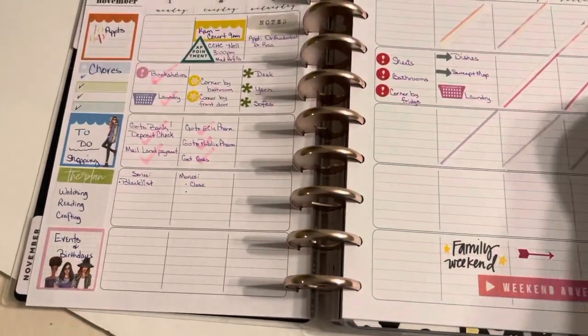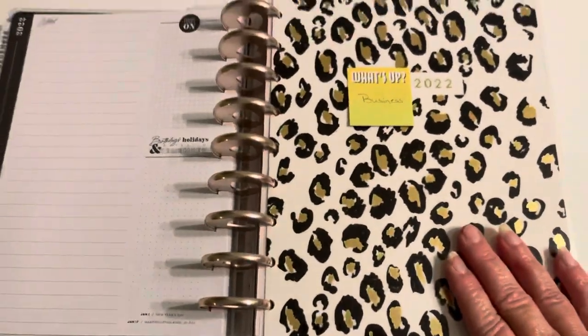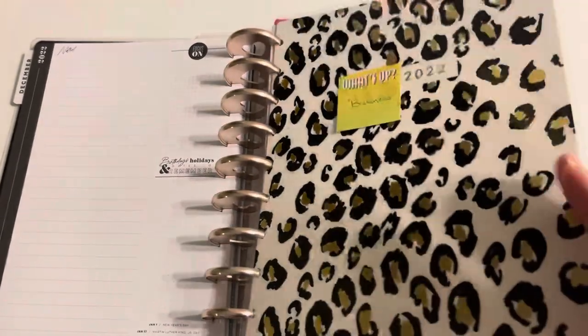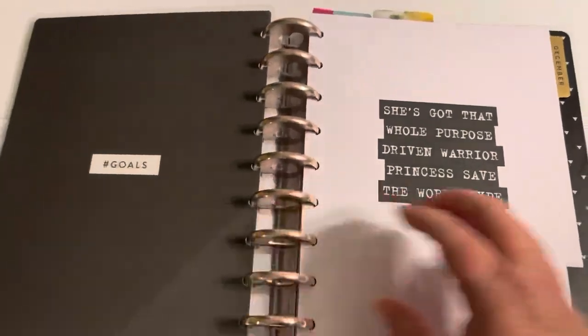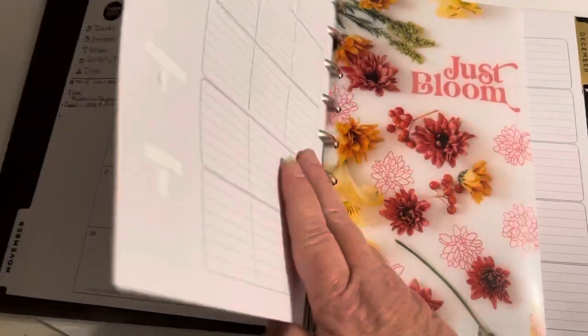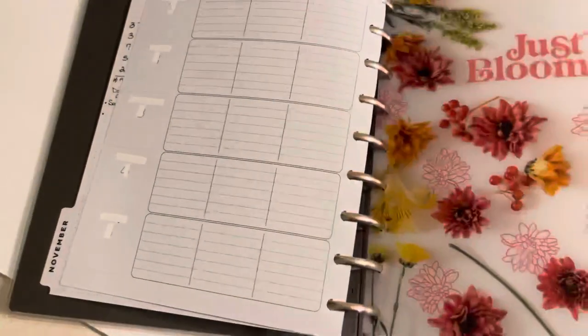And then December, of course, I'm not filled out. I'll put the front cover of each one to the bottom until I get dividers. So this is my business section. This is next, and this is the future set up. December.